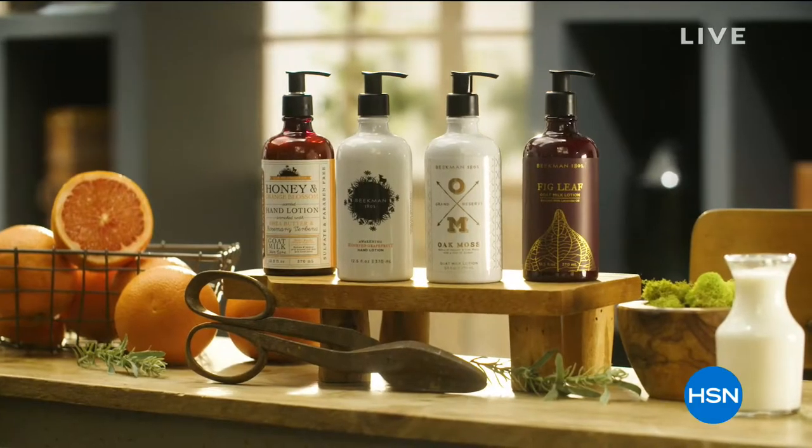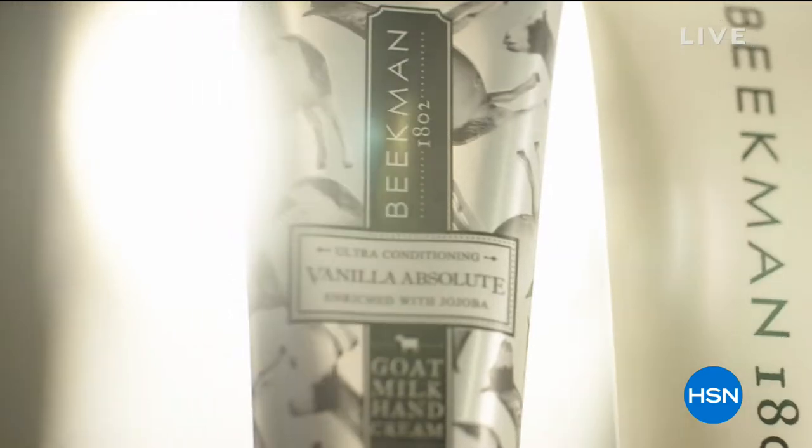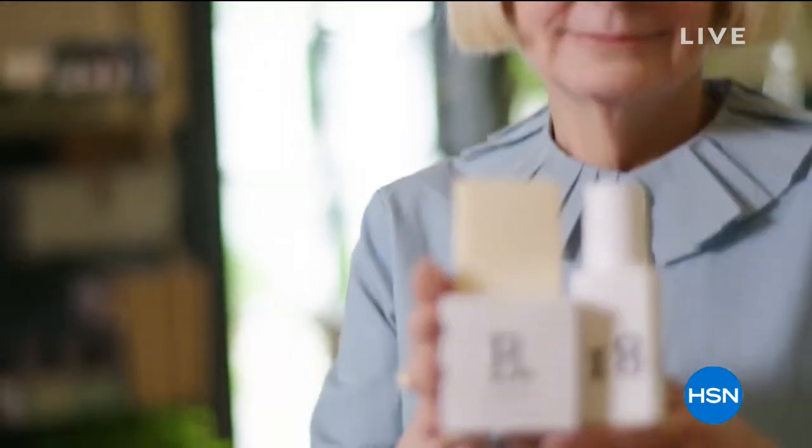The product line is designed both for men and women. When you have ingredients that are high quality and simple, they're good for everybody.